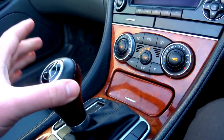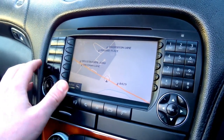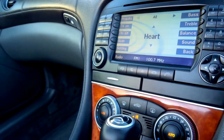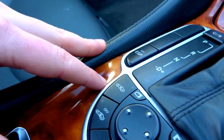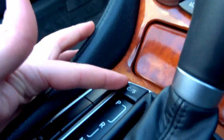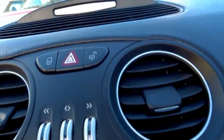There's an automatic Tiptronic gearbox, nav, DVD player and radio. Electronic folding door mirrors. It's also got comfort and sport settings for the gearbox, automatic boot release, electric windows — all the usual stuff you'd expect in a car like this.